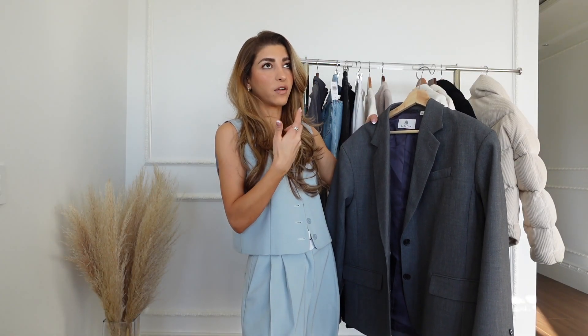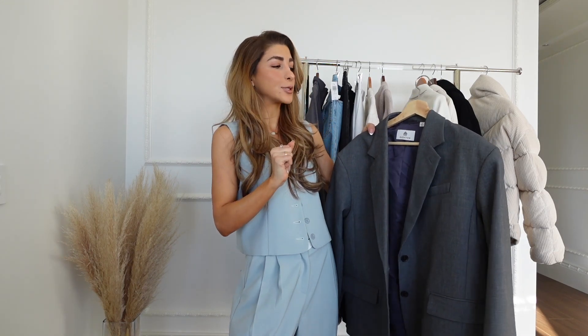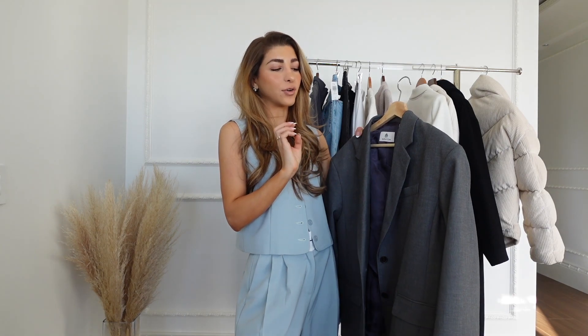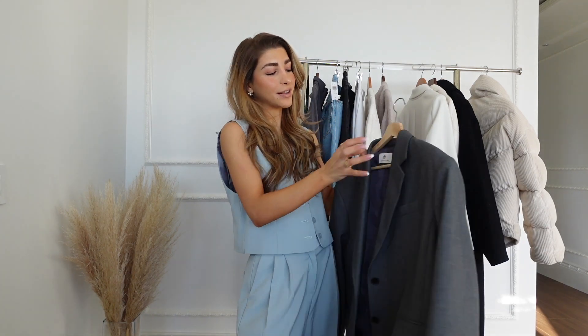It's a great neutral if you don't want to get black, because black can be boring sometimes. So I went with the gray and I have been wearing it a lot — it does match quite a bit of things and I think it would look so nice layered on top of the cashmere sweater that I showed you guys.